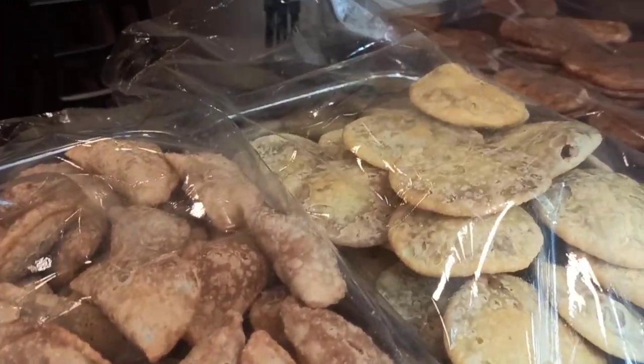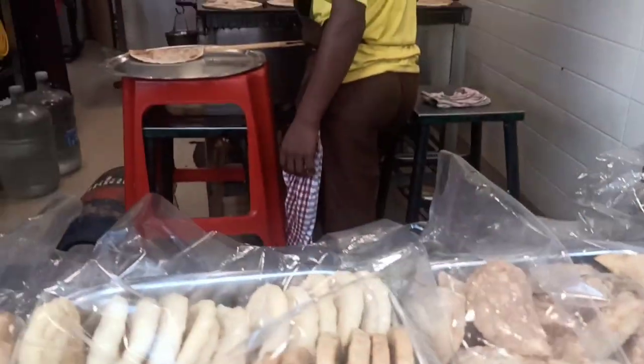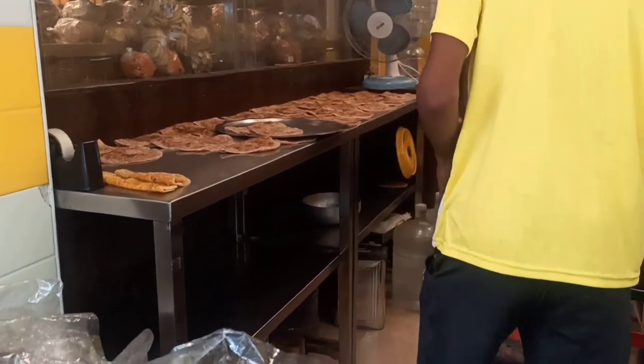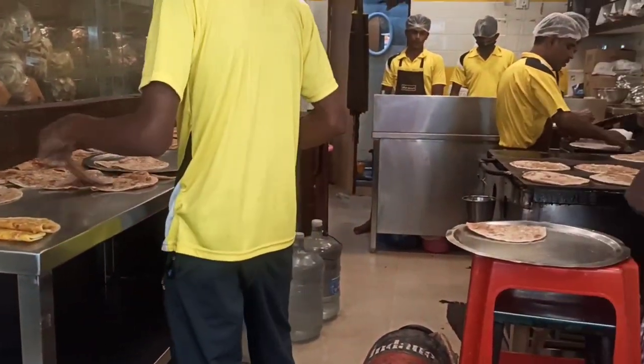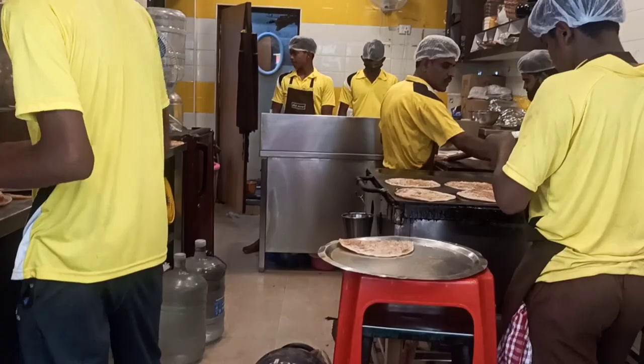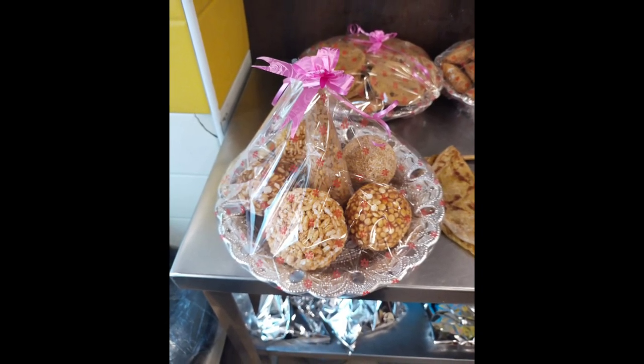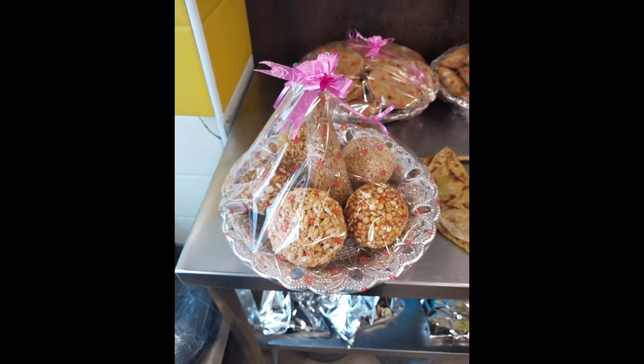Then we have 29 varieties of obattu galu — this half and half also. The varieties are like kova, carrot halwa — they taste very nice. You can ask them to pack anything you like.